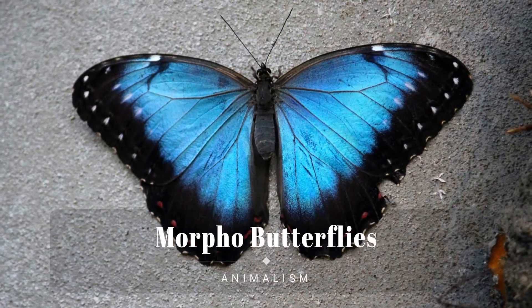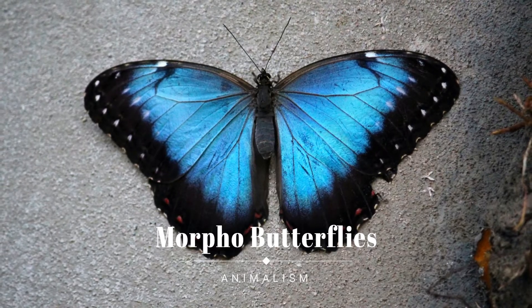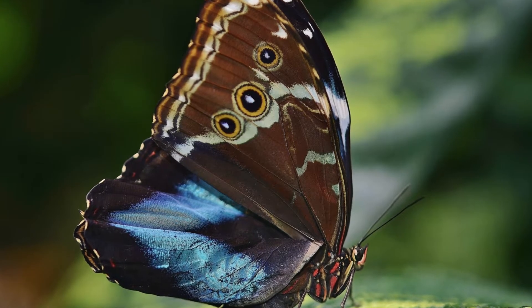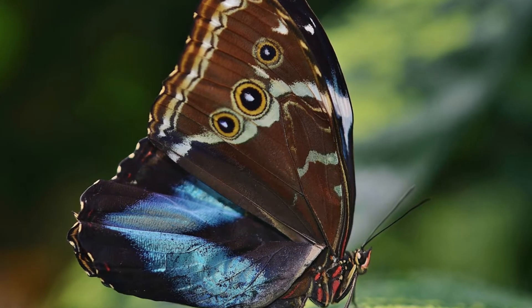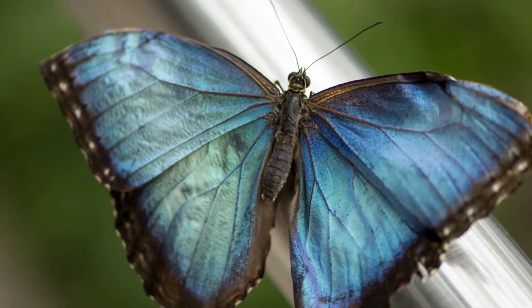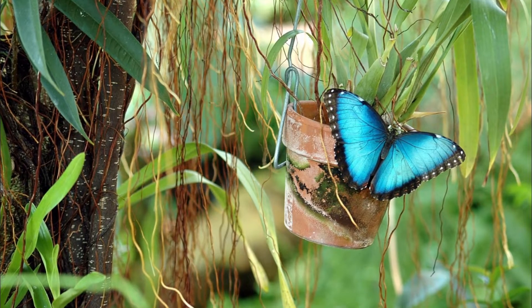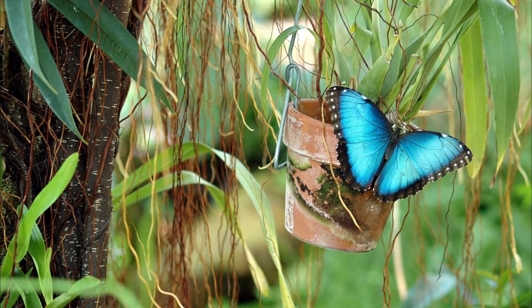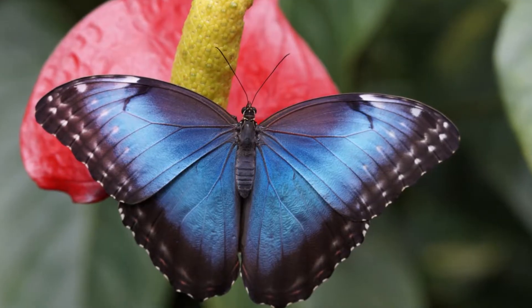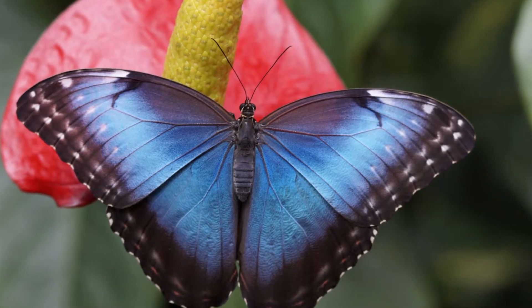The Morpho butterflies comprise many species of neotropical butterfly under the genus Morpho. This genus includes more than 29 accepted species and 147 accepted subspecies, found mostly in South America, Mexico, and Central America. Morpho wingspans range from 7.5 centimeters for M. rhodopteron to 20 centimeters for M. hecuba, the imposing sunset Morpho.